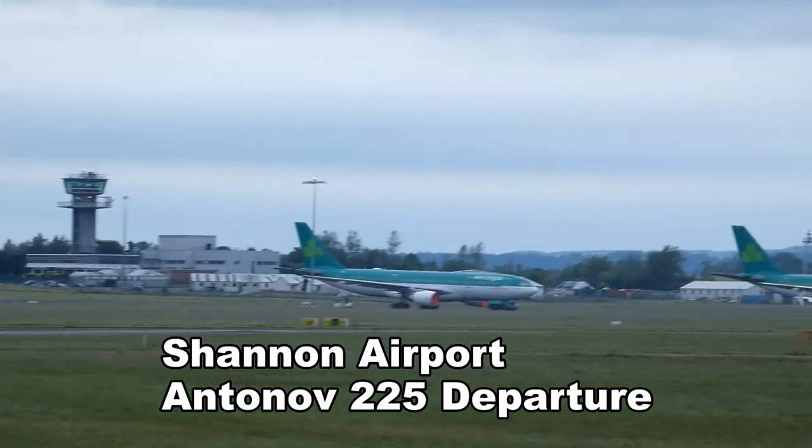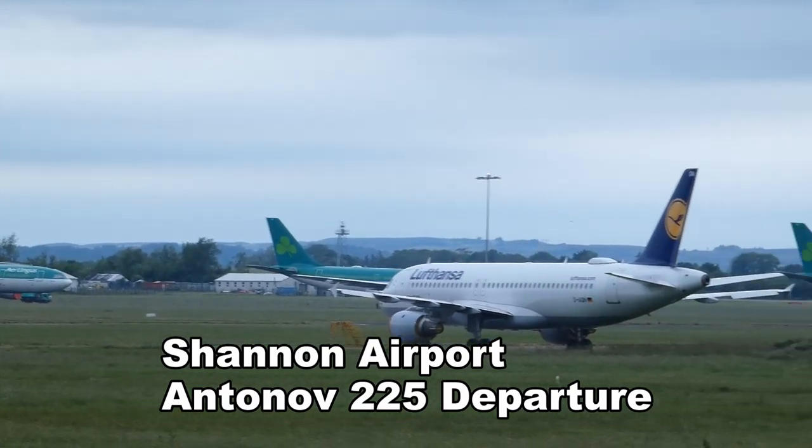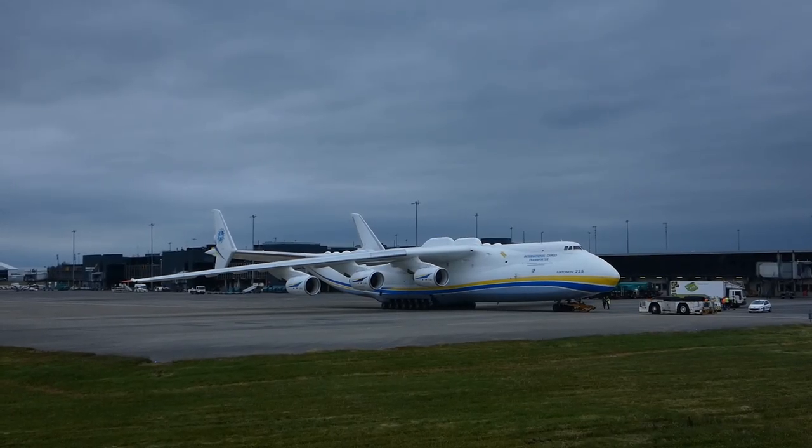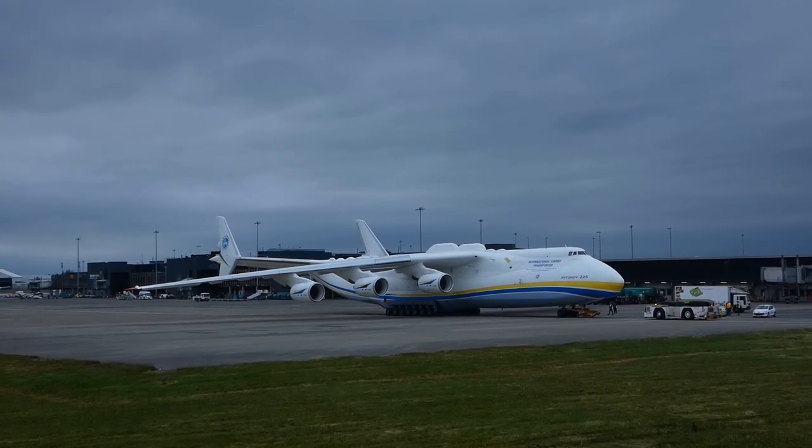In June 2020, during the COVID-19 pandemic, the Antonov 225, which is the largest aircraft in the world, delivered a consignment of personal protective equipment from China to Shannon.